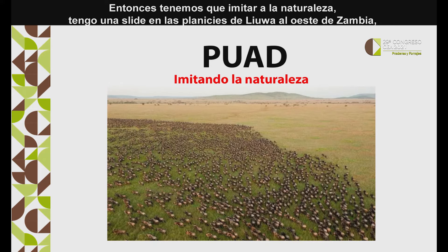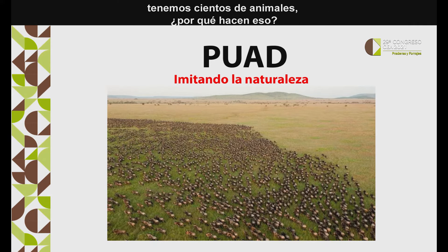So we have to mimic nature. I've got a slide here on the Lua Plains in Western Zambia, where you have a wildebeest herd of hundreds of thousands of animals moving around. Why do they do that?